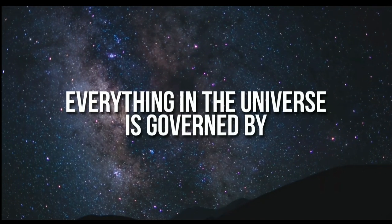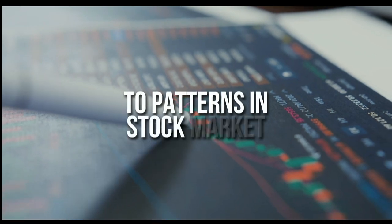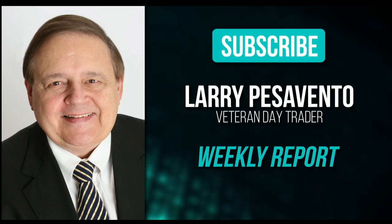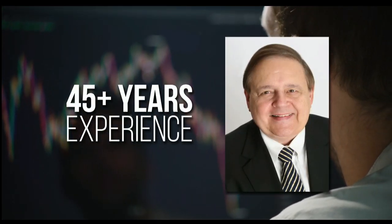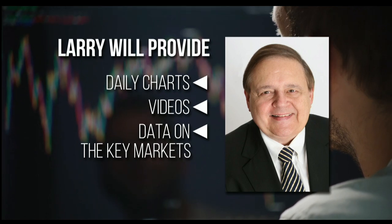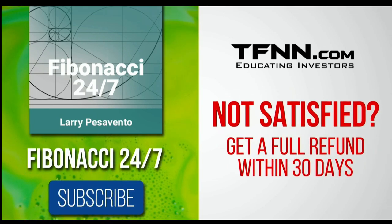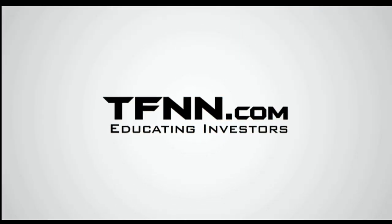Everything in the universe is governed by the Fibonacci sequence. This mathematical principle is responsible for everything from the most aesthetically pleasing artwork to patterns in the stock market. To stay on top of stock patterns you can take advantage of, sign up for the Fibonacci 24-7 newsletter at TFNN.com. You'll get a weekly report from veteran day trader Larry Pesavento, who has 45 years of experience. Larry also provides daily charts, videos, and data on key markets he's tracking. First-time subscribers get a 30-day money-back guarantee.